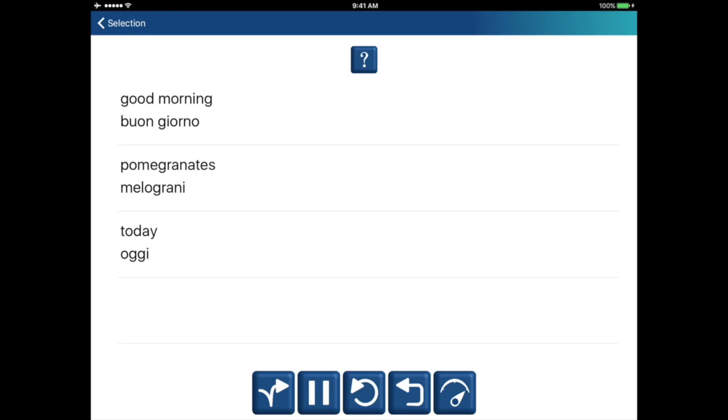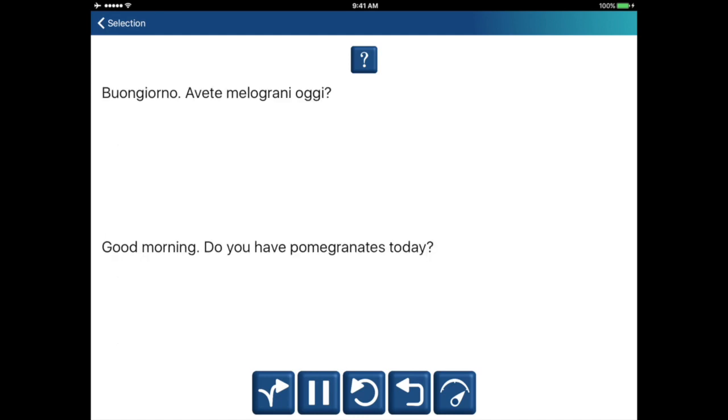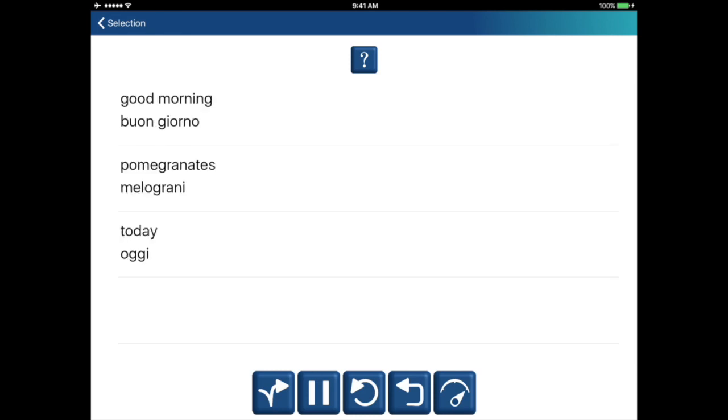Today. Oggi. Good morning. Buongiorno. Pomegranates. Melograni. Today. Oggi.